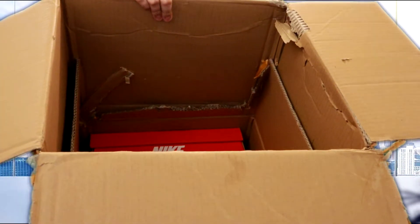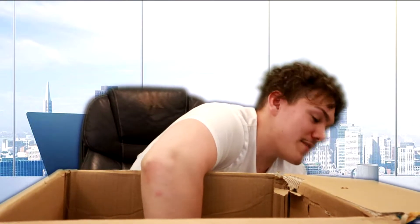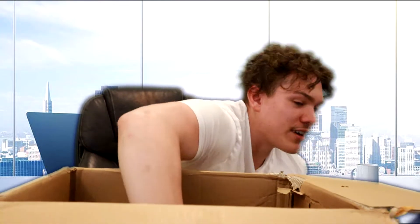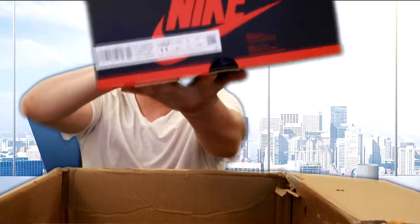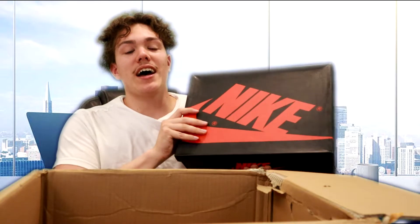Are we going to make some good profit, or are we going to break even — or hopefully not lose money? Let's see. There looks to be around three more pairs left. Let's grab the far right one first — it's another Jordan box, a size 11.